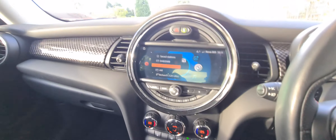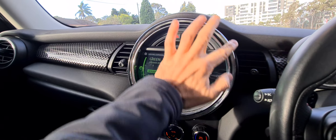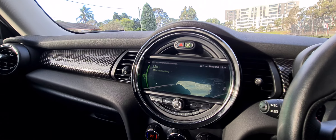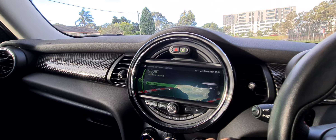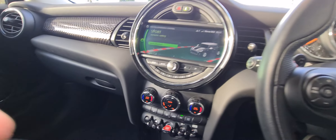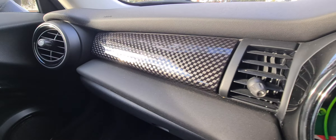You push the button there to park or pull it down to go into a different gear. If you put it into green mode, everything here becomes green at night time. Then you've got different modes like sports and mid, and so forth, and it all goes red — it's really cool.